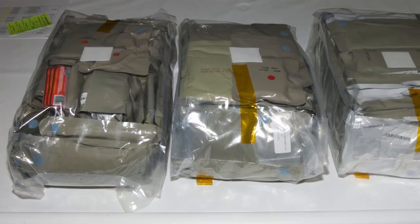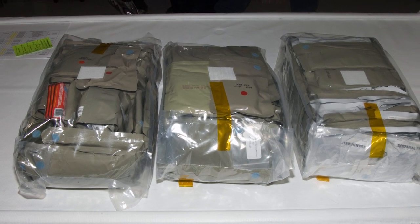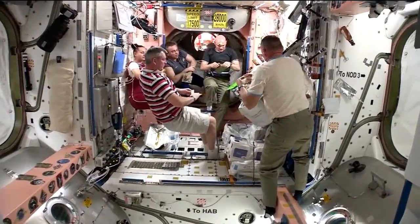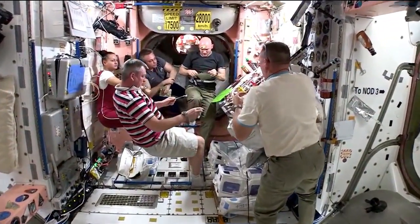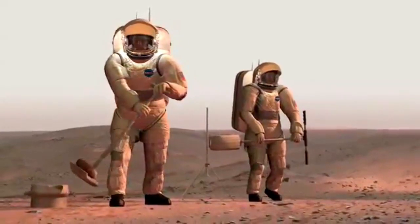Secondly, we're looking at meal replacement bars, which will allow crew members to consume a single bar instead of eating several food items for breakfast or for lunch. The third thing we're doing is looking at boosting nutrients within the individual food items, like omega-3 fatty acids, proteins, and probiotics. All of these things will help ensure that the crew member's health is supported for all of the work that they have to do on Mars Base.